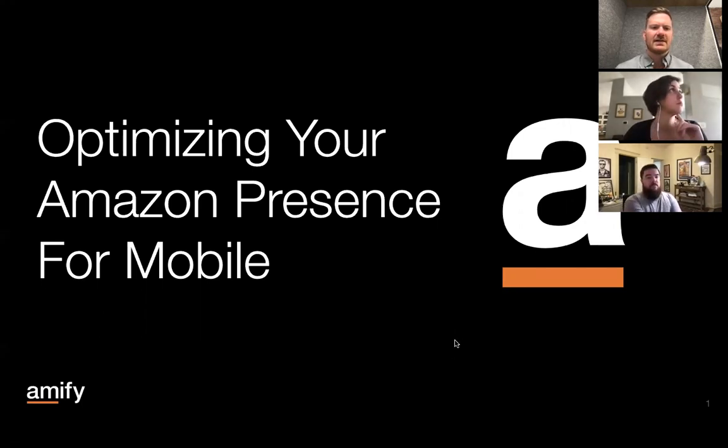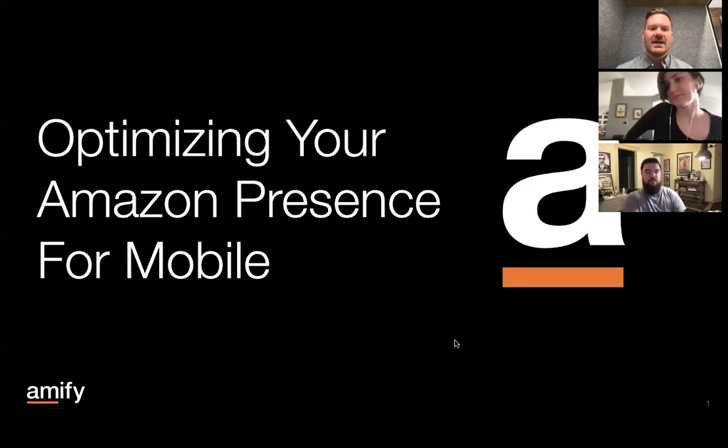For time's sake, I'm going to go ahead and get us kicked off so that we can stay on track. Thank you everybody for joining our Amify webinar today about optimizing your Amazon presence for mobile. As we know, a ton of purchases happen through the Amazon mobile app and on mobile in general. And we want to talk about how your brand should be thinking about your content and your presence so that you can win with the mobile shopper, who is the predominant shopper on Amazon today.